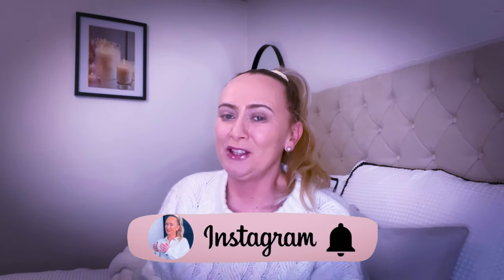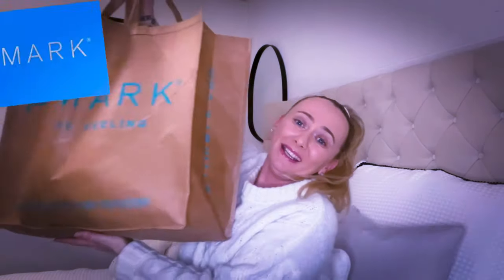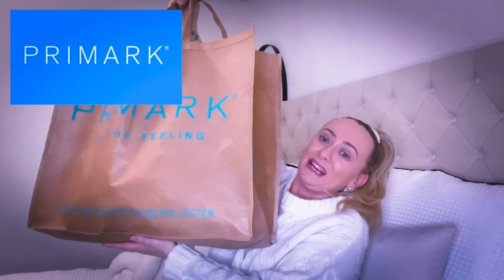Hi guys, welcome to my channel. As you may have guessed from the title, I'm showing you what I picked up in Primark. This bag is extremely heavy and I spent just over £200 in Primark today. I've got some really nice pieces. I'm going to show you the items, tell you how much I paid, and do a little split screen so you can see how I've styled them.